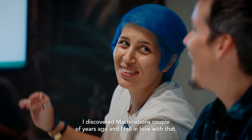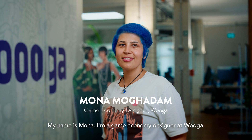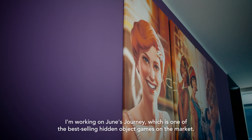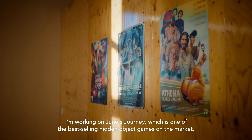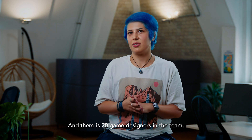I discovered Machinations a couple of years ago and I fell in love with that. My name is Mona. I'm a game economy designer at Wooga. I'm working on June's Journey which is one of the best-selling hidden object games on the market. And there are 20 game designers in the team.